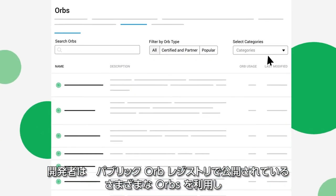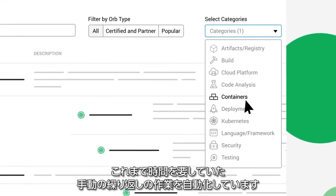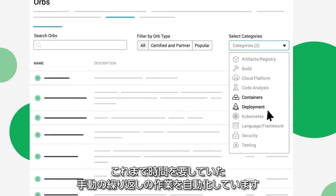Developers leverage a variety of Orbs available on the public orb registry to automate what would otherwise be manual, time-draining, repeated processes.